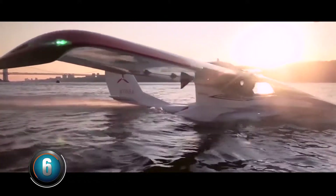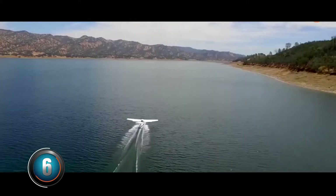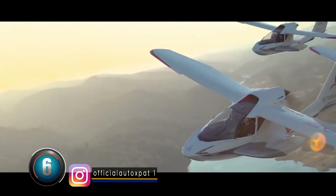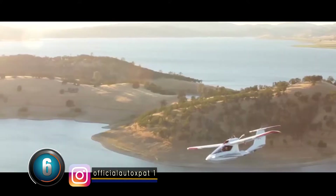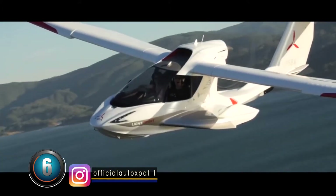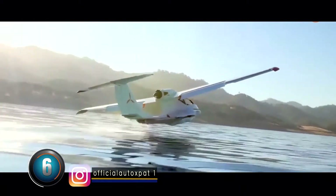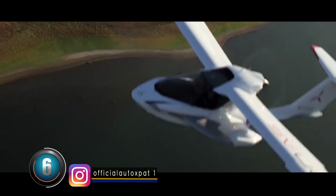At number six: Icon A5. This is a light sport aircraft that was launched in 2015. It has wings which can be retracted manually. It looks like a helicopter designed to transport only two people, which is why the interior of its cabin is designed like a car. It also has safety gadgets without damaging its air track. It can land on water and on land, and it can also move at 116 km per hour.